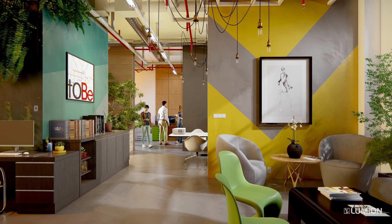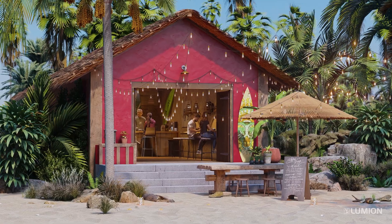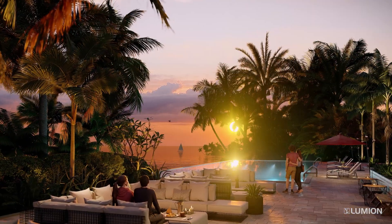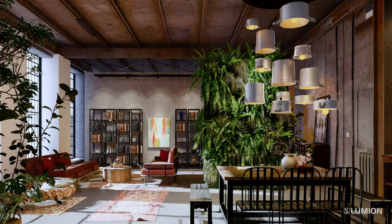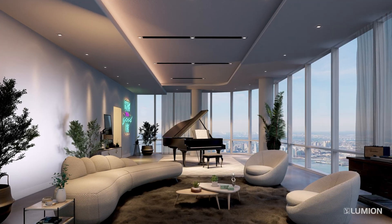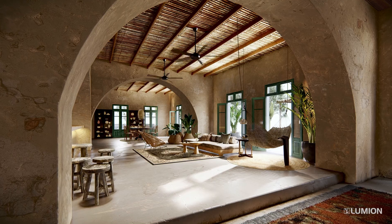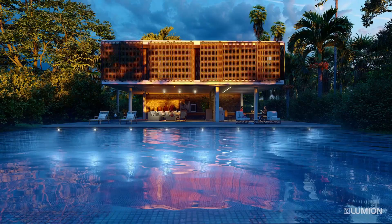Every time I download a new update, there's something that I will use more of, whether it's the lighting becoming a bit more soft and realistic or more models that I can add to the project. As time progresses and as we need visualization, more and more options for us to create these beautiful renderings. It makes it so alive. You almost feel like you can close your eyes and be inside the rendering. It's absolutely phenomenal.